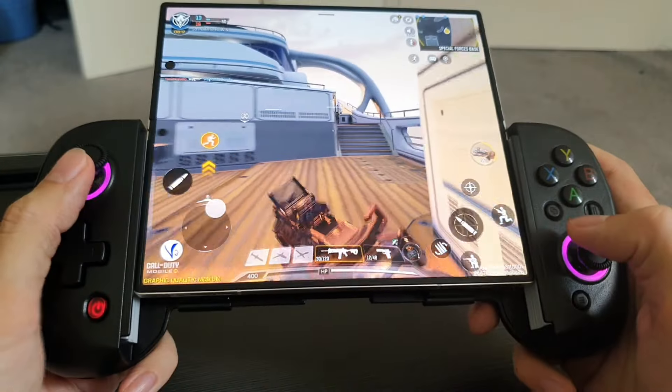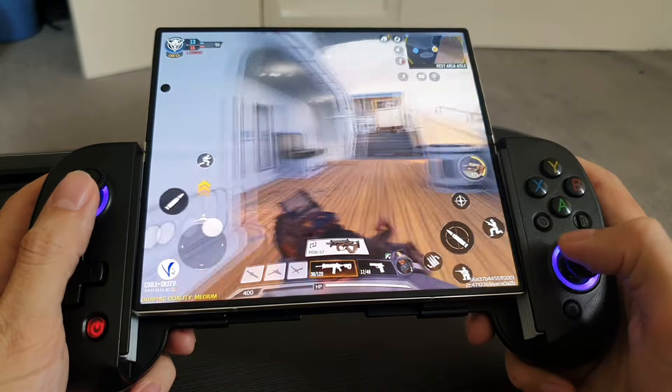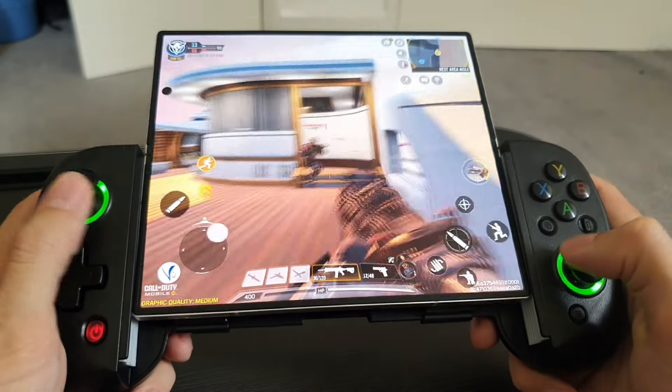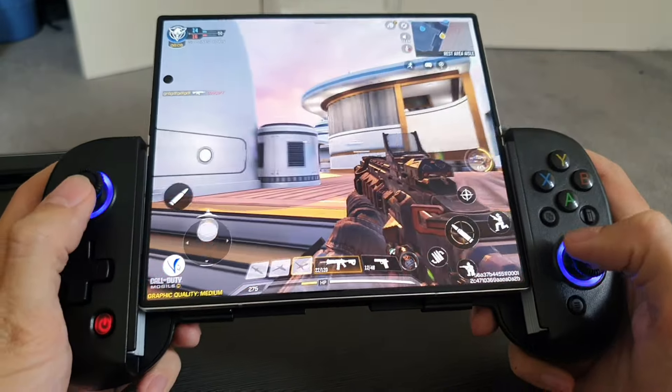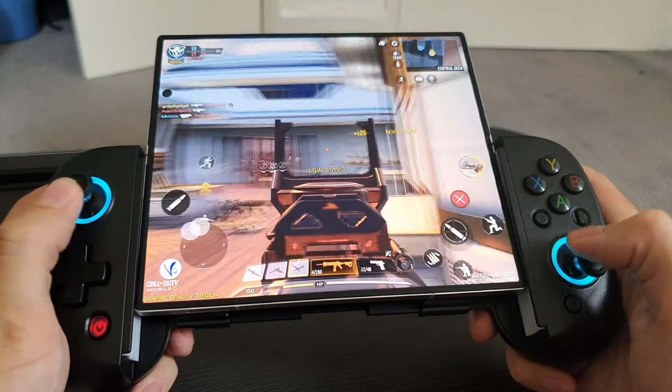Here we have Call of Duty, the mobile version. I have to say this game looks absolutely stunning for a mobile game, and it plays just like the PC game. You run around, you shoot people, you reload, you can pick up items. It doesn't really feel like a mobile game — it just feels like a PC shooter on a mobile phone.